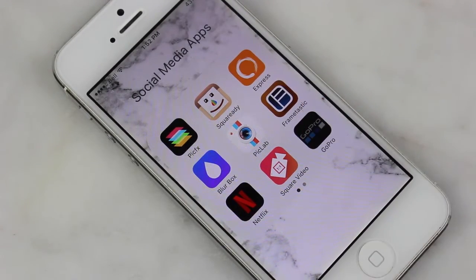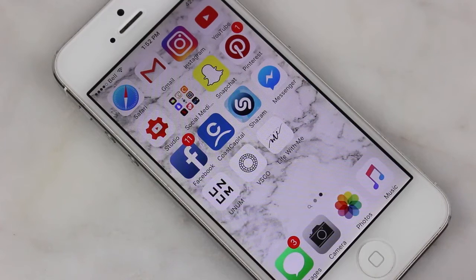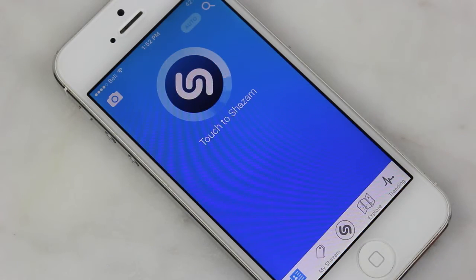Beside that I have my GoPro app, which lets me connect my GoPro via Bluetooth directly to my phone. Then of course I have Snapchat, Pinterest, Facebook, and my Coast Capital banking account.